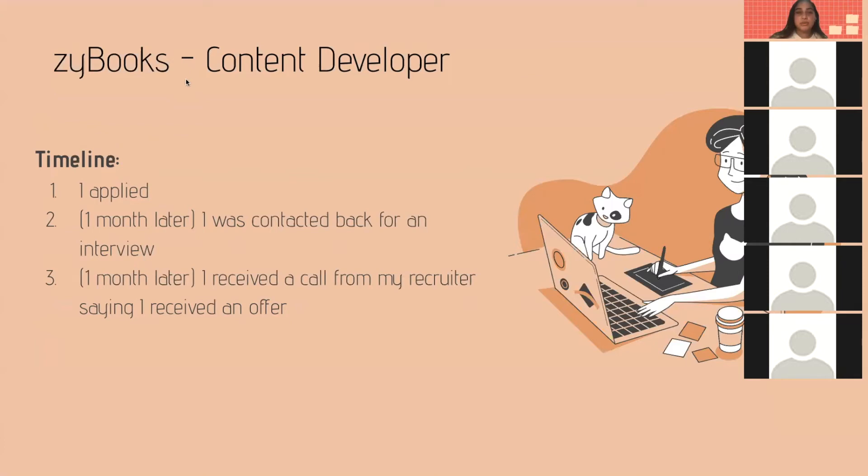I shared these personal timelines so you can gauge what recruiting timelines look like. Even if you're not contacted back within a week, don't be worried — as you can see, with most of my internships it took about a month to be contacted back. So even if it takes them a while to reach out, you can still expect good news.